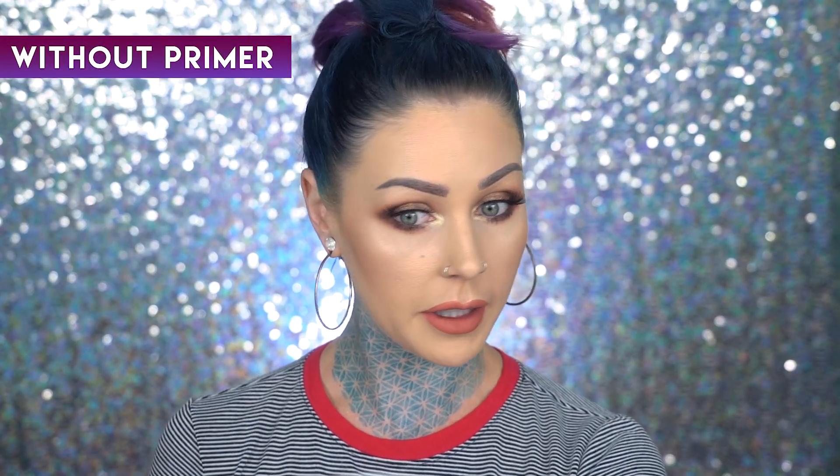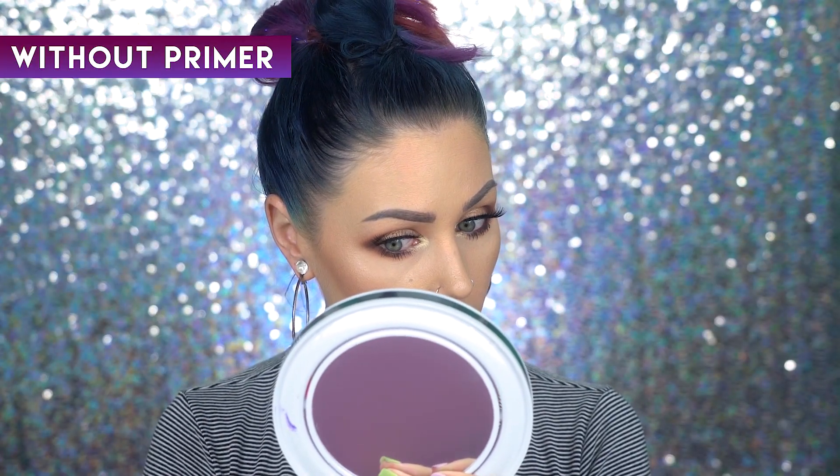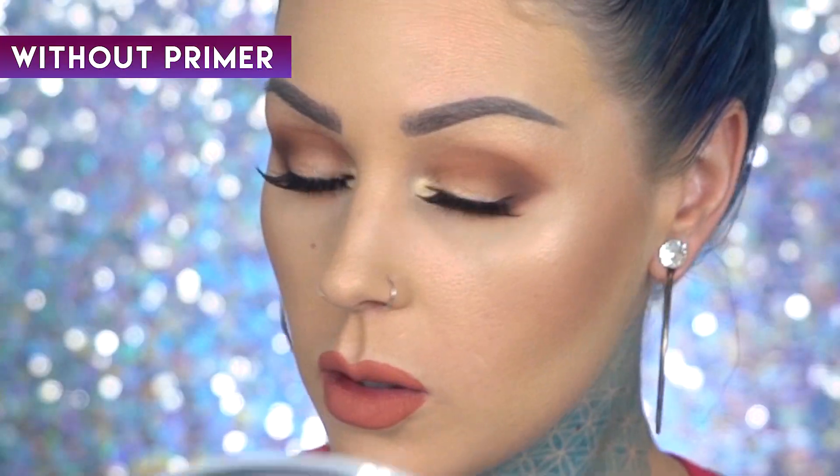My pores are a lot more obvious, and these smile lines are starting to come out. The makeup hasn't stuck to my nose super great.